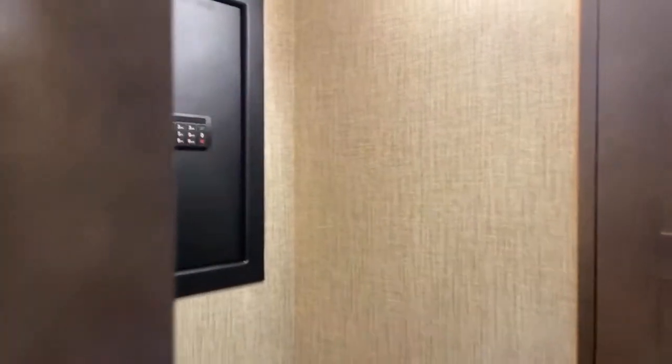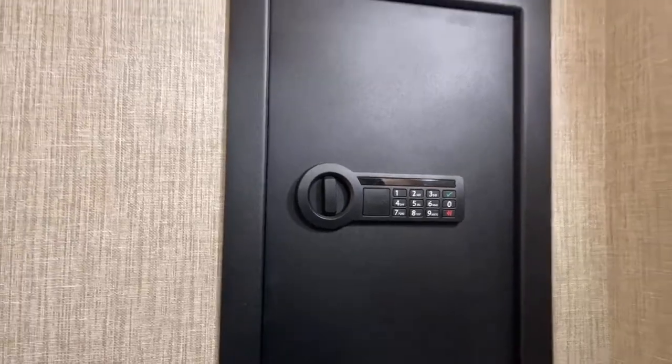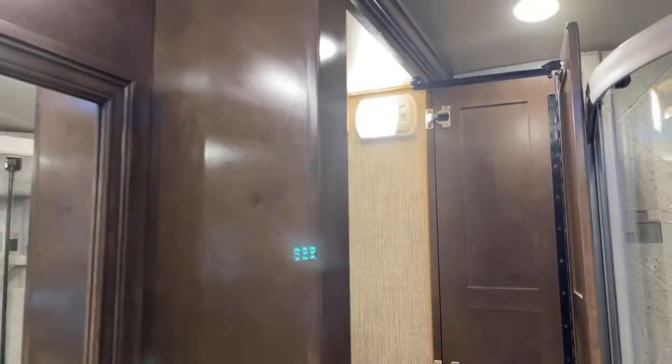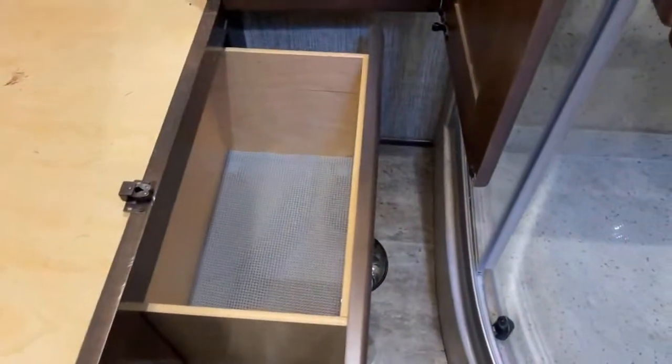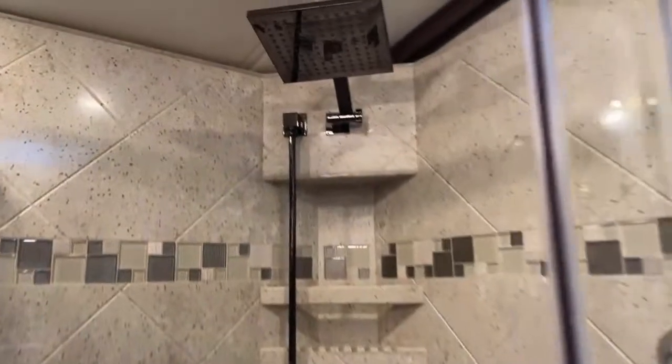There are some nice optional features here that you don't see in all new models. They've elected for the optional safe in this wardrobe closet — a really nice, big wardrobe closet. Next to it is a 35-inch radius shower with another drawer down below.